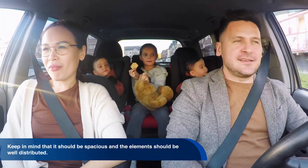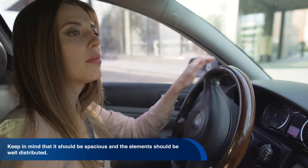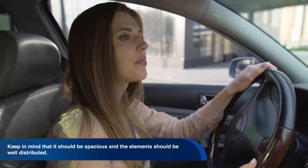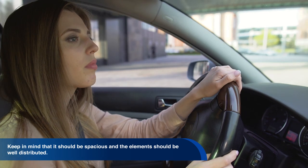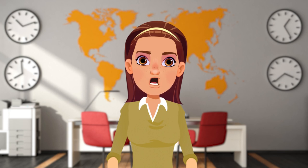In other words, it must be broad, the elements must be well distributed, it must not cause the driver to feel overwhelmed, and must always be at the driver's fingertips. It will also assess the comfort offered to both the driver and the other occupants in the vehicle.